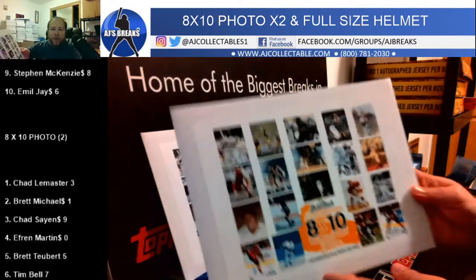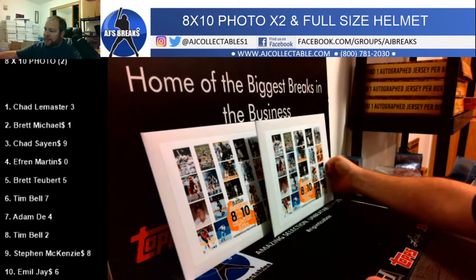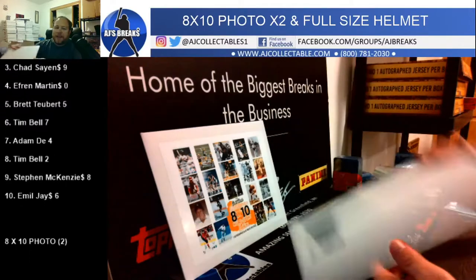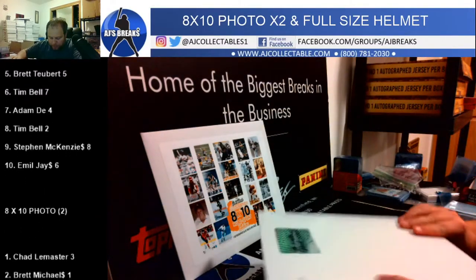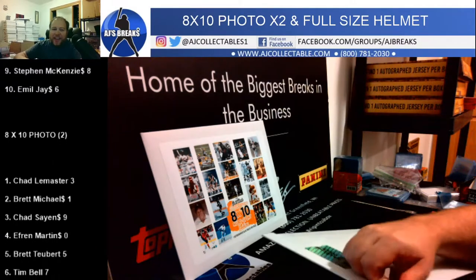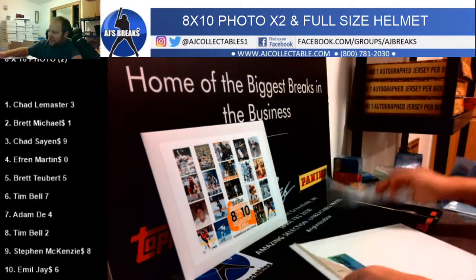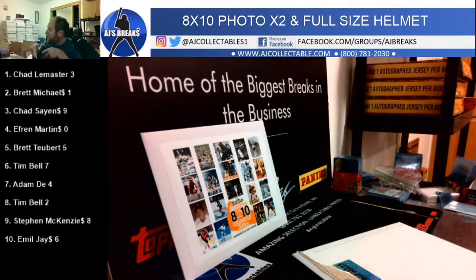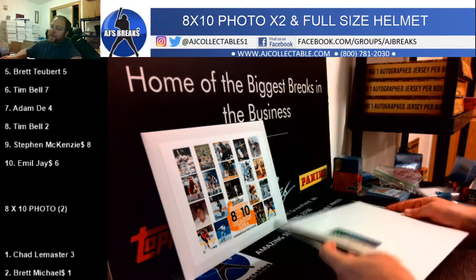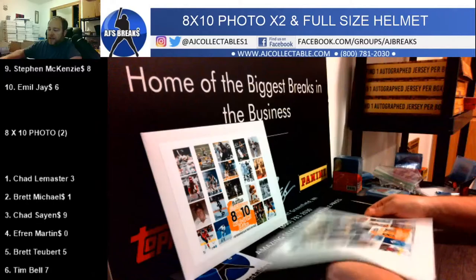We got our 8x10 photos. This is a two-break. Put this up late last night for Tim Bell who fell asleep taking a nap. We filled it this morning — thanks to Adam, Tim and Mike for helping out. Free if you charge it. Good luck everyone. I did price this pretty cheap for the break just to show them off a little bit.